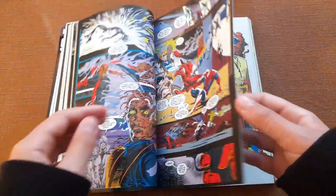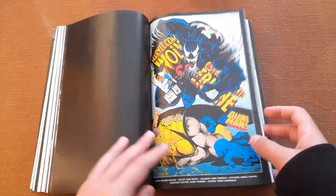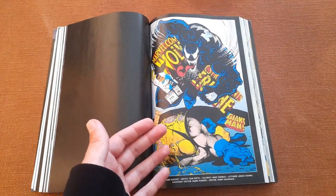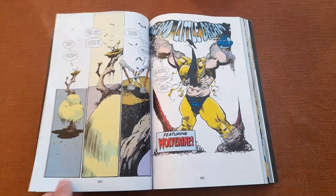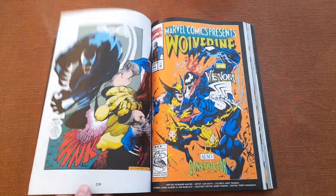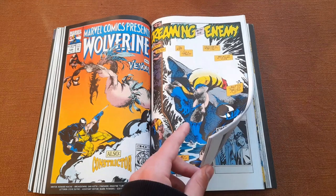Then we have a story from Marvel Comics Presents in which Venom teams up with Wolverine. They don't really start as a team-up — it seems more like a fight — but by now you know that every great team-up starts with a fight between the two characters. They basically team up to defeat Nightmare.